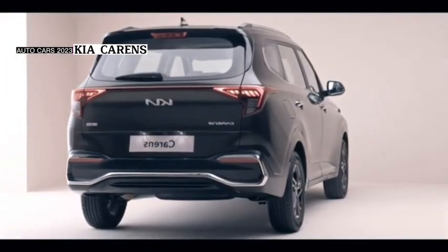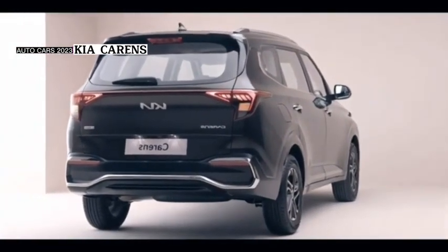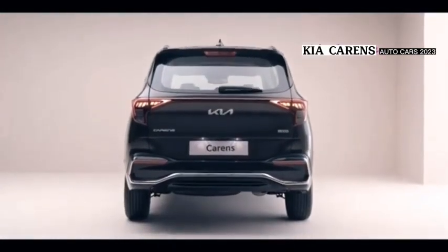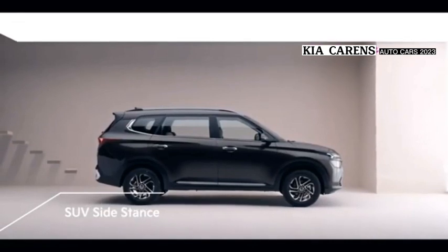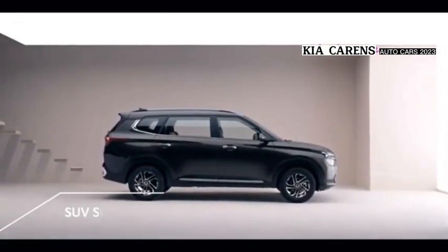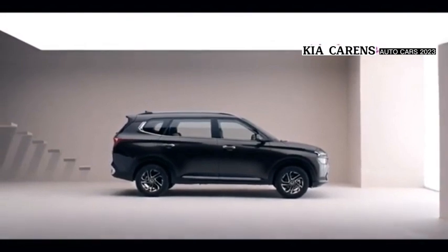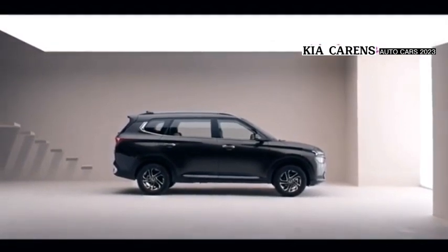Entertainment and communication features include a touchscreen, AM/FM radio, Bluetooth connectivity, USB port, front speakers, and rear speakers. Interior features include a tachometer, electronic multi-trip meter, leather seats, leather steering wheel, digital clock, and digital odometer.